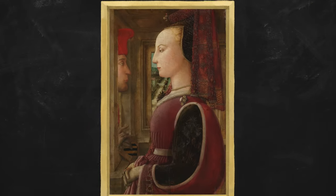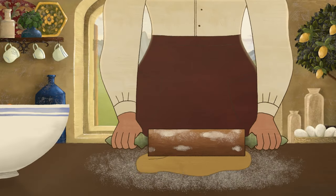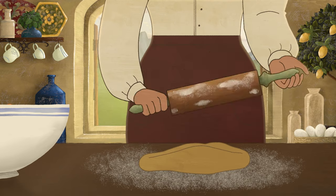Nowadays, we can easily buy paint from the store. But next time you're in the kitchen, remember the humble egg, and all the artists who used it to create masterpieces. And the artists that still do.